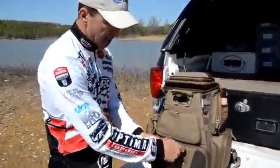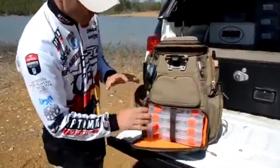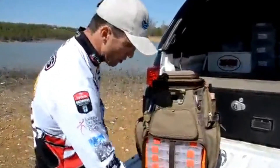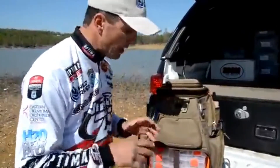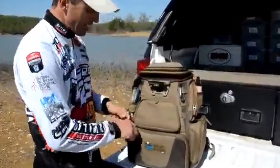In the bottom compartment there's an area that holds four 3600 boxes. I've labeled all mine so I can see what I've got and get to it in a hurry. You'll notice that like all Wild River bags, it's blaze orange inside — that really helps visibility and helps me find what I'm looking for in low light conditions.